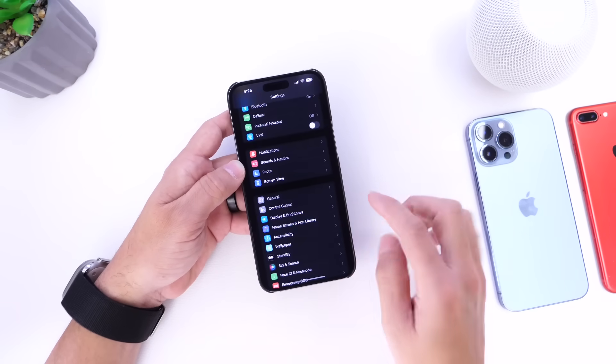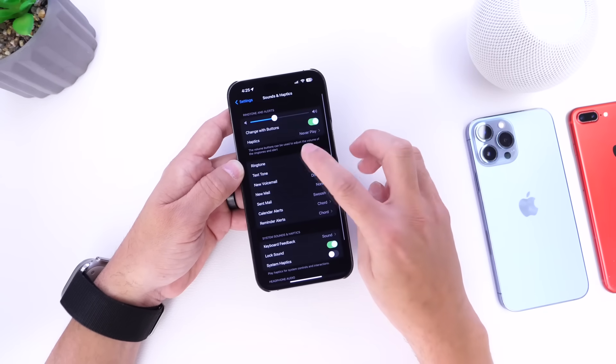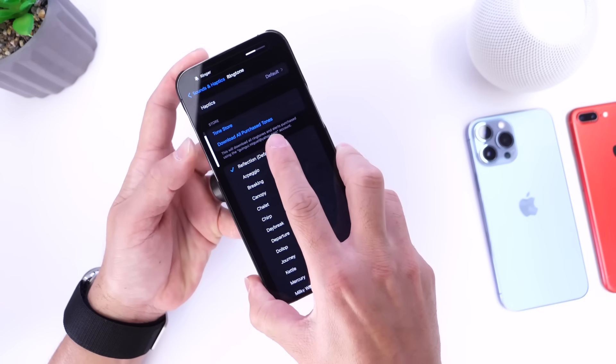One new thing within the latest RC is the ringtones — the ringtones have been changed. Let's go ahead and hear the new ringtones available here in iOS 17 RC.